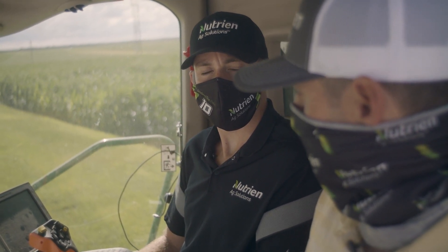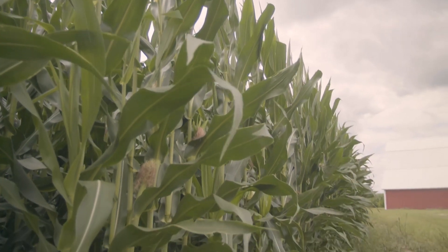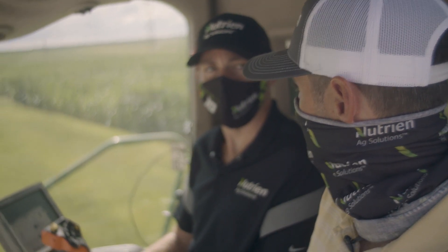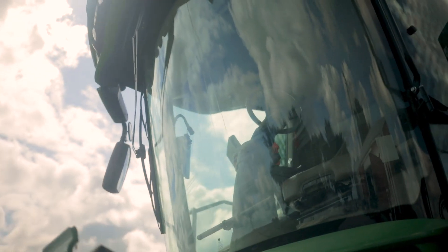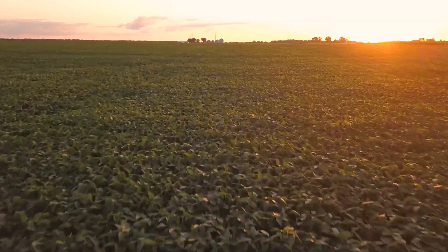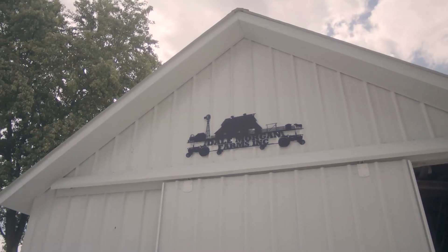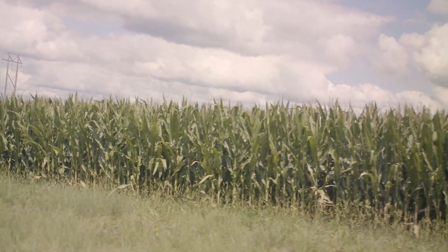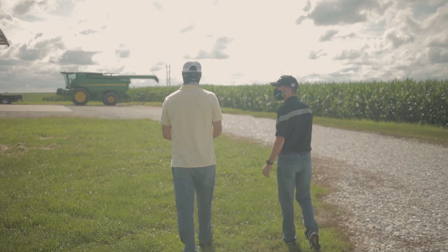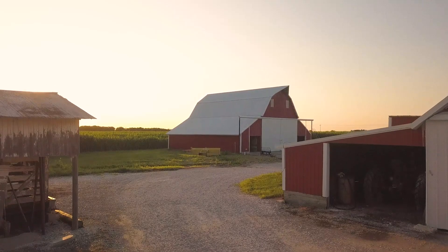We're getting fertilizer maps built for fall application, so theoretically, within hours after we pull out of a field, we can have variable rate fertilizer maps built, and spreader trucks can be in the field spreading fertilizer for next year's crop. It's really streamlined our operation. We're actively trying to reduce our tillage, doing grid sampling and soil sampling on our farms, variable rate fertilizer applications and variable rate seeding. Reducing input costs and raising yields on our farm is our driving factor — just trying to be better stewards of the land.